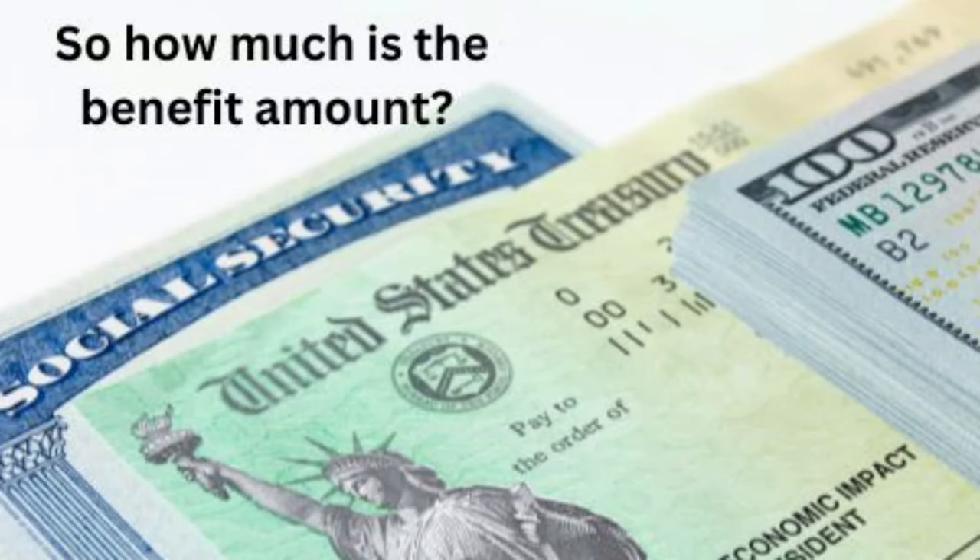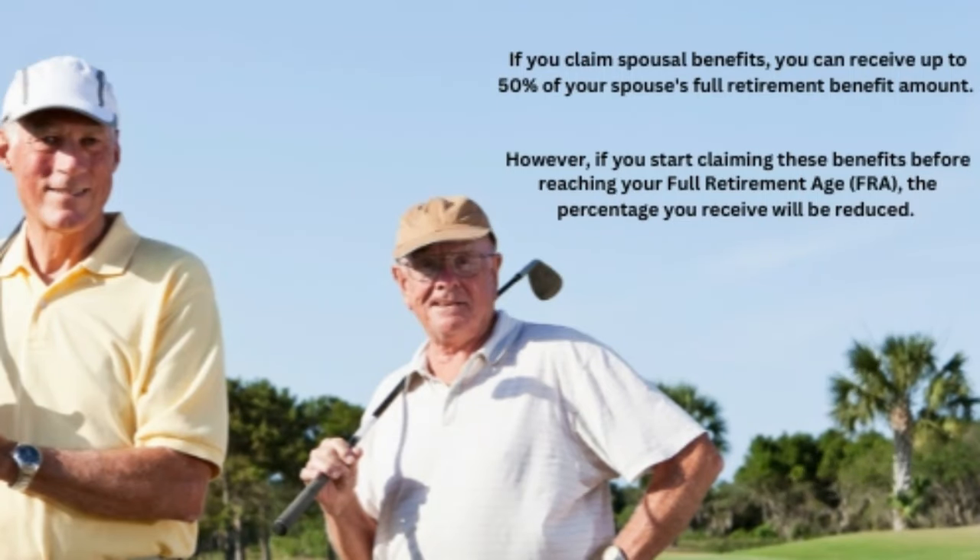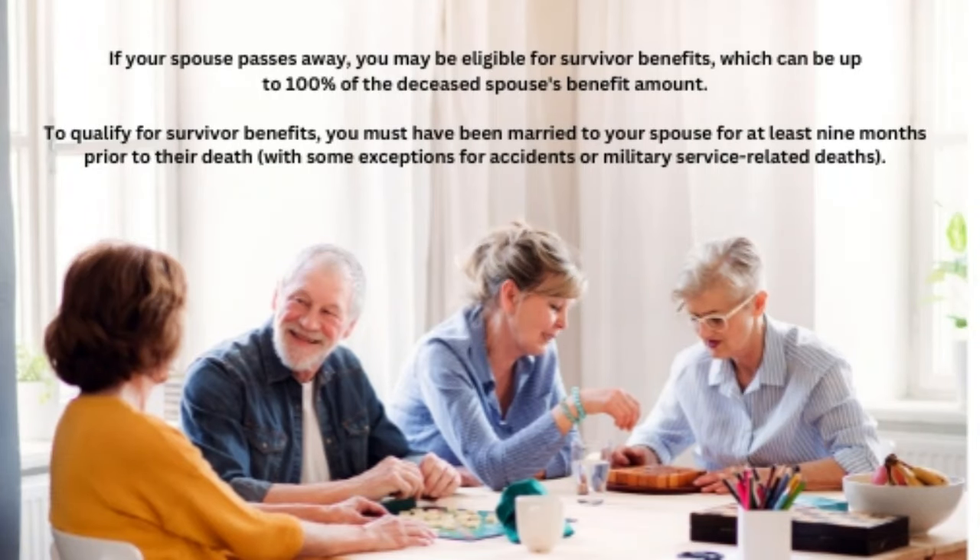Social Security ensures that you receive the maximum benefit available to you, whether it's based on your own earnings or your spouse's work record. If you claim the spousal benefit, you can receive up to 50% of your spouse's full retirement benefit amount. However, if you start claiming before reaching your full retirement age, the percentage you receive will be reduced permanently, depending on how early you claim. If your spouse passes away, you may be eligible for survivor benefits, which can be up to 100% of the deceased spouse's benefit amount. To qualify for survivor benefits, you must have been married for at least 9 months prior to their death, with some exceptions for accidents or military service-related deaths.